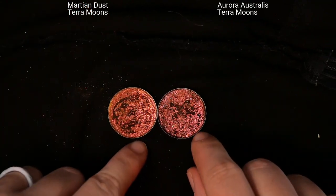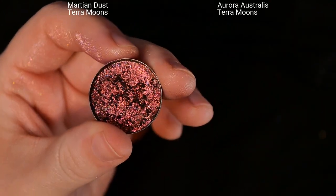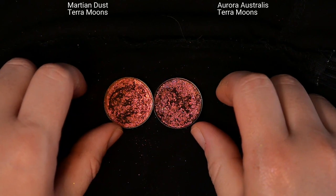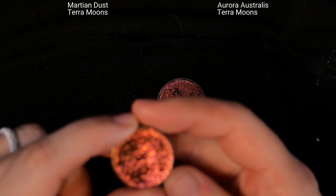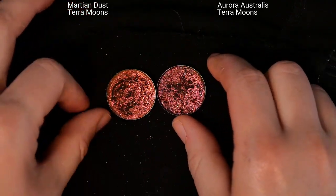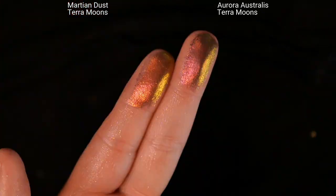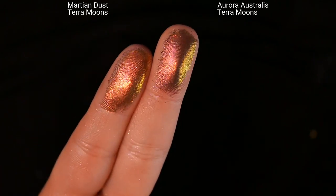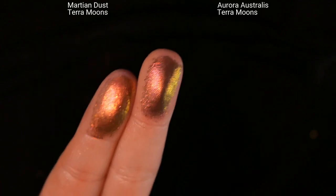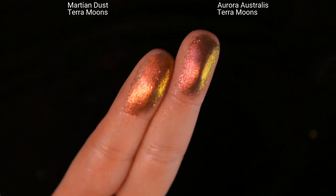The next two are both from Terra Moons, from their summer 2022 release. On the left is Martian Dust and on the right is Aurora Australis — I dropped this one and had to repress it, which is why it looks weird. I received the whole release in PR and at first I thought I was sent the same shade twice by mistake, but they are different. They're both red to orange to gold to green shifting multichromes with a very similar piecey, flaky texture. Martian Dust has a warmer base and Aurora Australis is a bit cooler toned with a more visible blackened base.